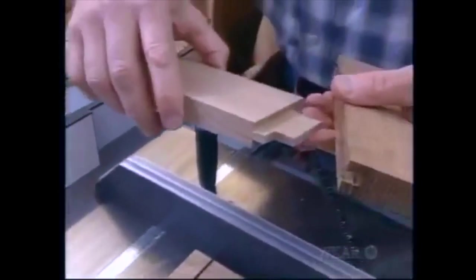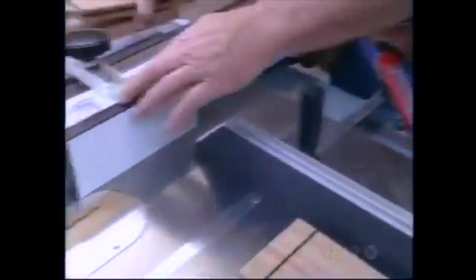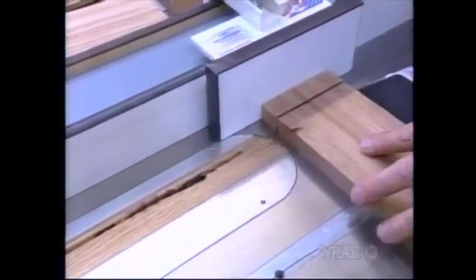Now I'm beginning to form tenons on the end of the rails. The first cut is the shoulder cut on each face. I've set up a guide block which controls the length of the tenon, set my blade to just the right height, and we'll run all the rails.